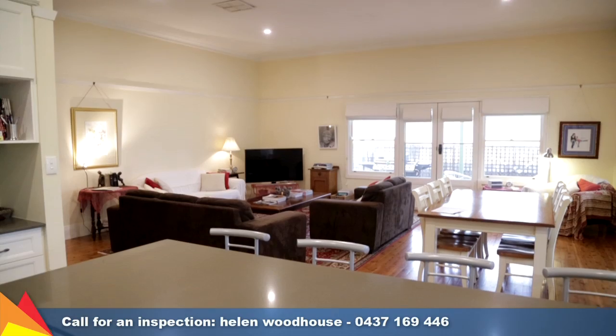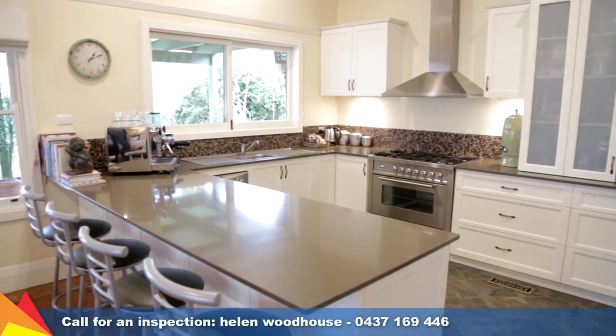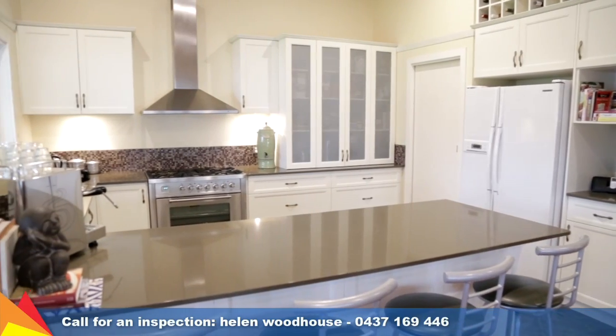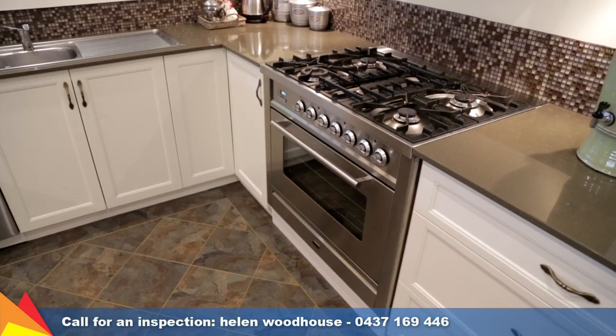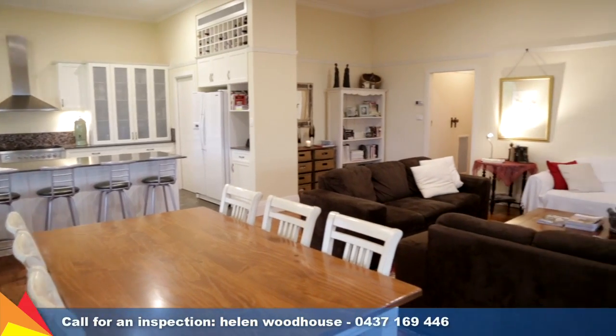Overlooking the spacious and light-filled open-plan living area is a modern kitchen, fully renovated, featuring a stone benchtop and breakfast bar, and stocked with quality stainless steel appliances, including a six-burner cooker and two-drawer dishwasher.